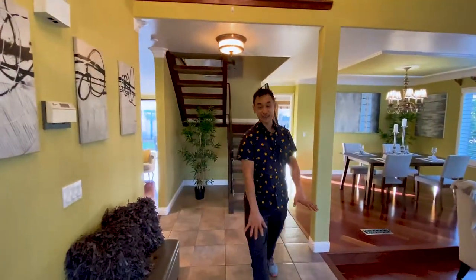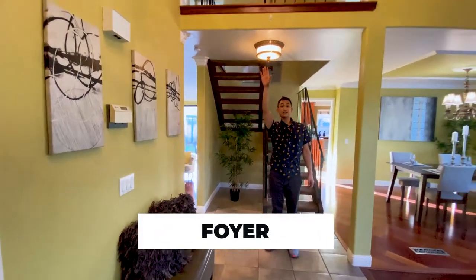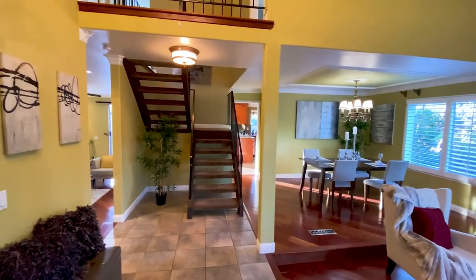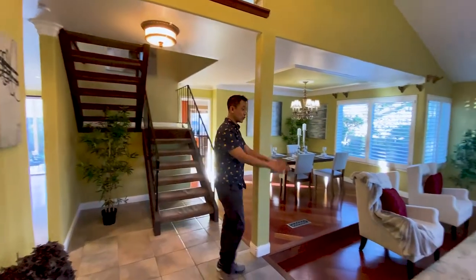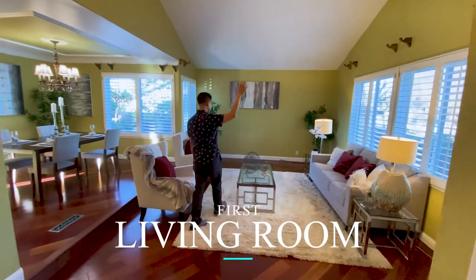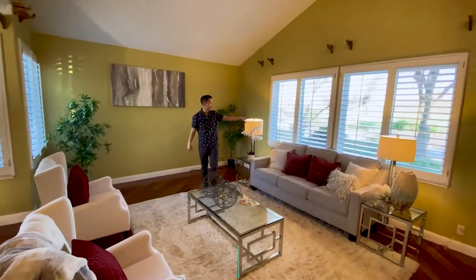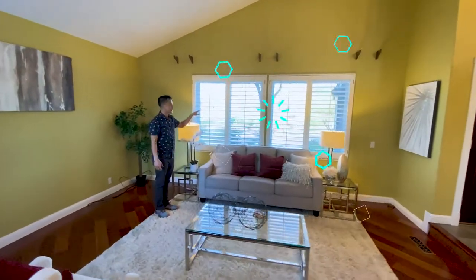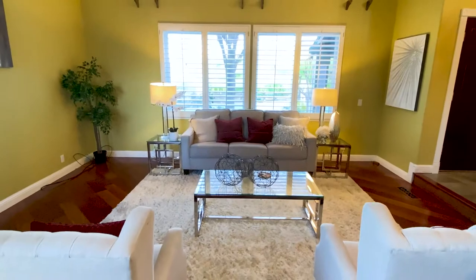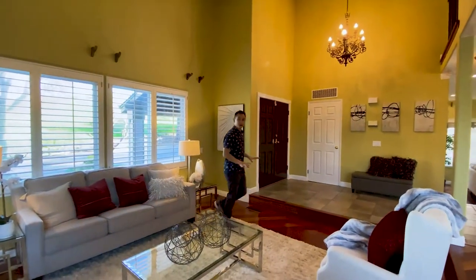First thing you'll notice is this nice foyer with tile flooring for durability. It has a vaulted ceiling, so it's very tall here. You've got the staircase upstairs and an entryway with a step down into the living areas. The front living area has a vaulted ceiling and windows on both sides. Through the front window you can observe my favorite feature — no neighbors in front of you — just beautiful lush green grass, the hill, and some landscaping. What a perfect view to enjoy from your home.